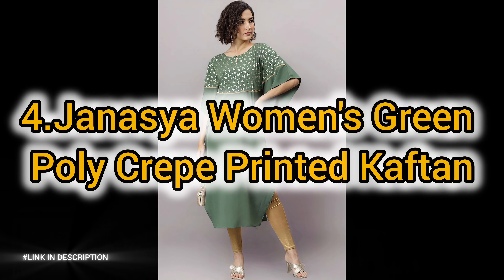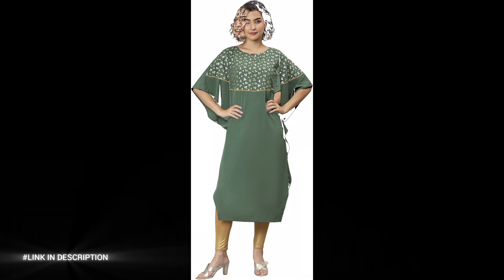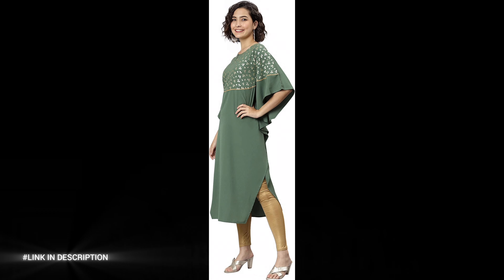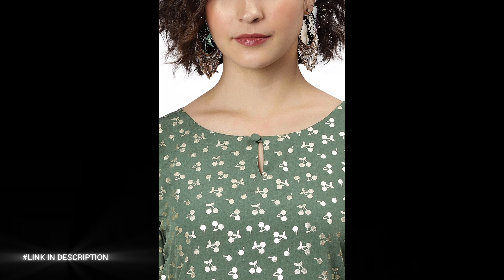Next, number 4: embrace effortless style with the Genacia Women's Green Polycrepe Printed Kaftan. Crafted from lightweight polycrepe, this kaftan offers unmatched comfort and breathability for casual wear. The vibrant green hue features a charming cherry print, adding a playful touch to your wardrobe.